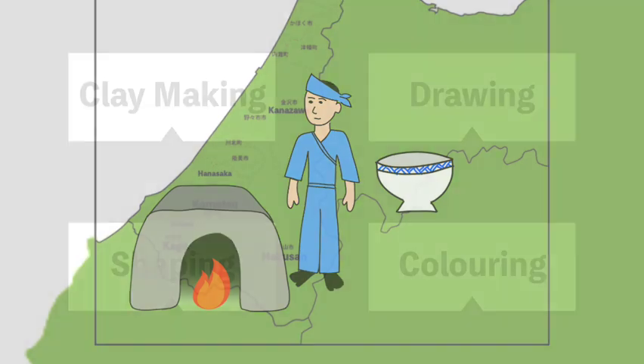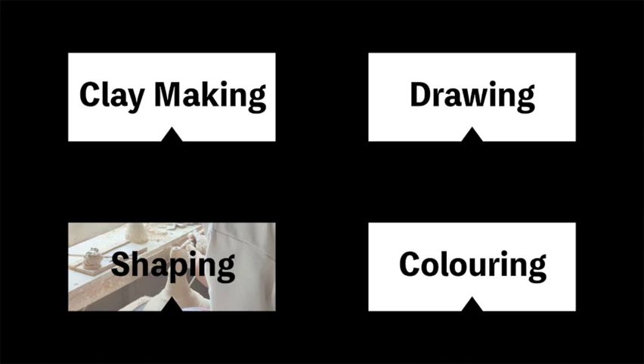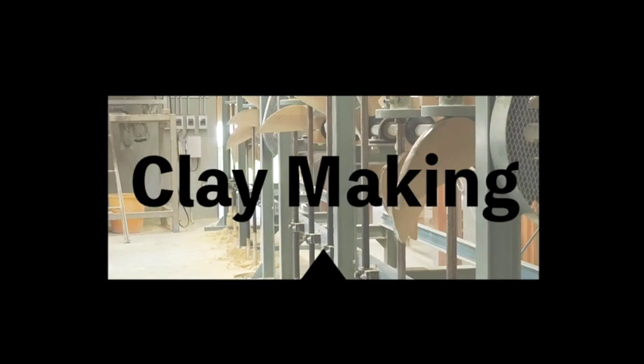So that's a bit about its history, but the process of making kutaniyaki can be broadly broken down into four main steps: the clay making, the shaping, the drawing, and the colouring. And everything starts with making the clay.